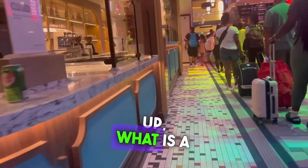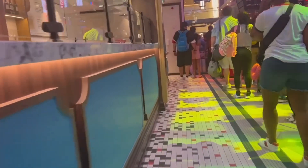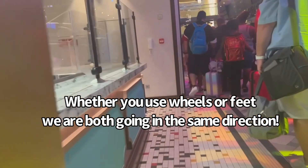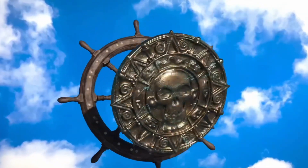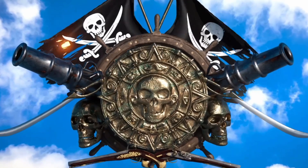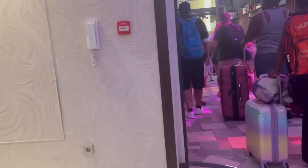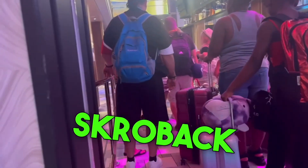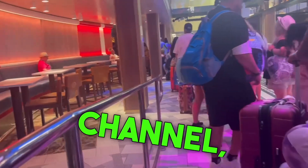Coming up: what is a back-to-back cruise on the Carnival Celebration? Stay tuned! To the crow's nest! Hello, this is Randy Skrowback. Welcome back, or welcome to my YouTube channel, Skrow's Nest.